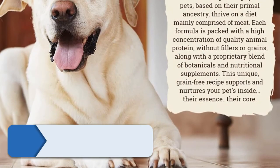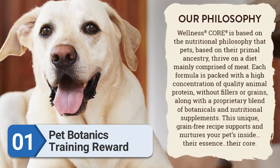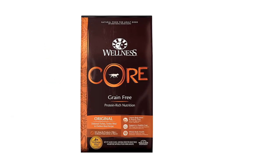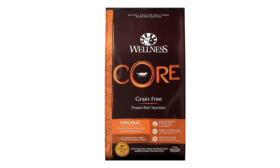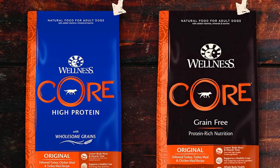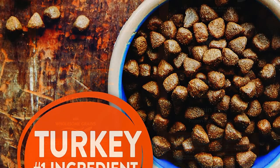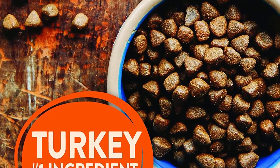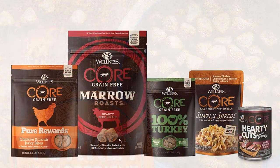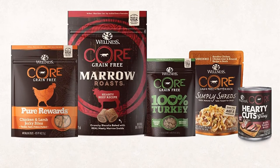Number one: Pet Botanics Training Reward Treats. Pet Botanics Training Rewards are the top choice for nearly all dogs. These soft, bite-sized treats contain just three calories each and come in several flavors including bacon, salmon, chicken, and beef — a great value with around 500 treats per bag. Made in the USA, the main ingredient is real pork liver. They're made with a special blend of botanical ingredients and are free from BHA, BHT, soy, and ethoxyquin. Their small size and soft texture make them ideal for training, but your dog will happily accept them as an everyday treat too.